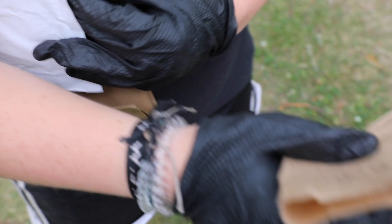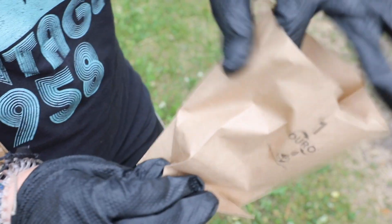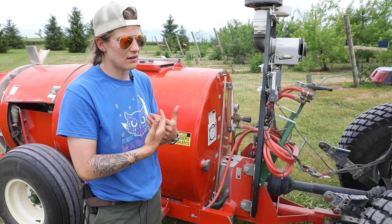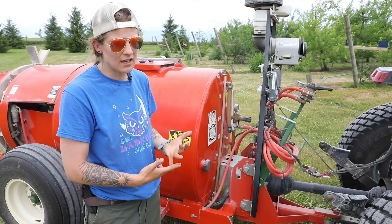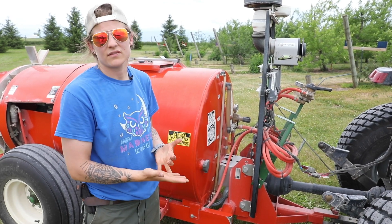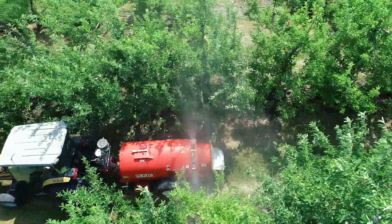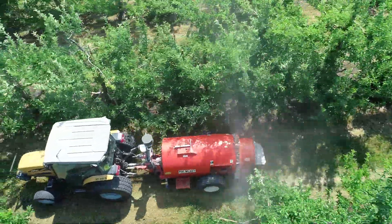The cool thing about this research is how we can combine this new technology with existing IPM programs to potentially reduce the spray volume we put out with the intelligent sprayer, as well as the number of trips we take in an orchard. This translates to cost and labor savings, better outcomes for the environment, and less occupational hazard for workers on the farm — it's cool stuff.